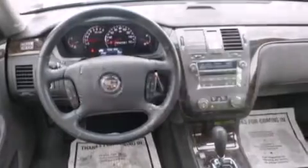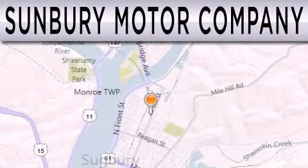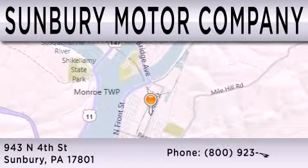This automobile won't last long at this price — call and arrange a test drive now. Sunbury Motor Company is dedicated to doing everything possible to ensure that the experience you have selecting your next vehicle is as pleasant as possible. We are located at 943 North 4th Street in Sunbury.